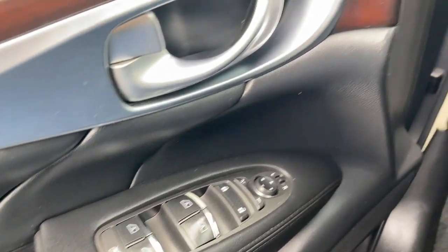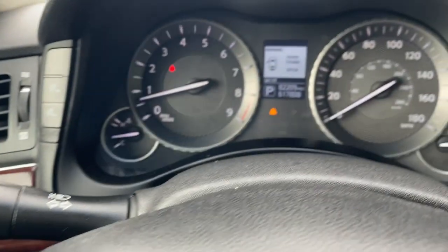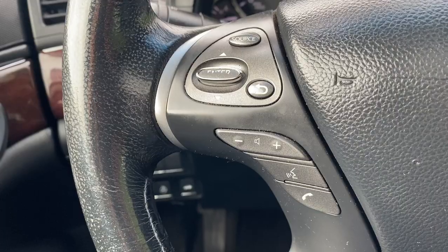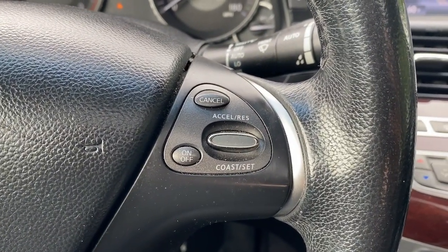The following are some of this vehicle's highlighted options: heated steering wheel, navigation system, keyless entry, sunroof/moonroof, power passenger seat, fog lamps, premium sound system, heated mirrors, and woodgrain interior trim.